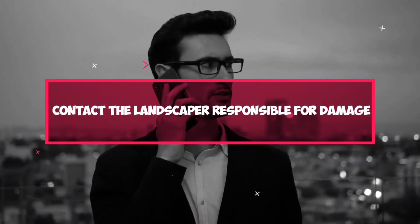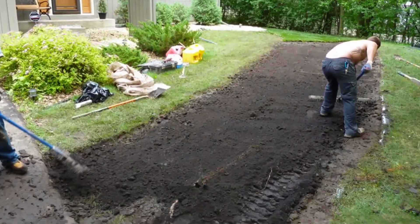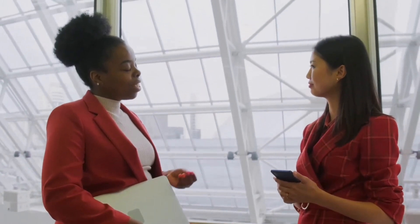Step 3: Contact the landscaper responsible for the damage. Once you've documented the damage, contact the person who caused it and their supervisor to discuss the details of the event and how to fix it. Explain what happened, providing any relevant photos and documentation. Generally, they will be willing to work with you to resolve the issue as quickly and painlessly as possible. Two common reasonable solutions are repairing the damage themselves or reimbursing you for the cost of repairs.